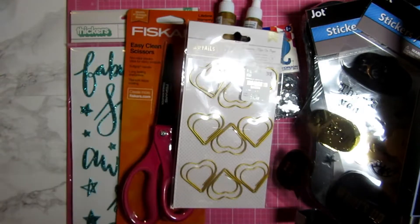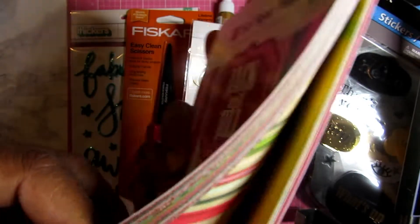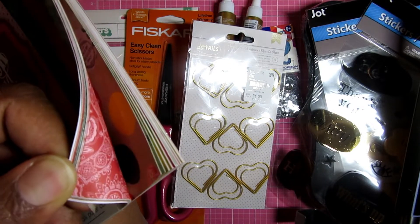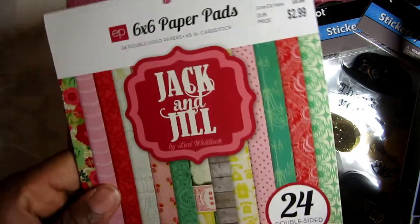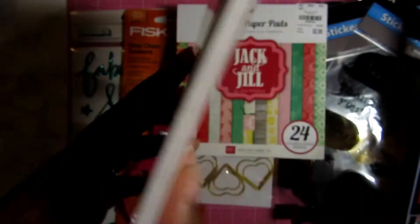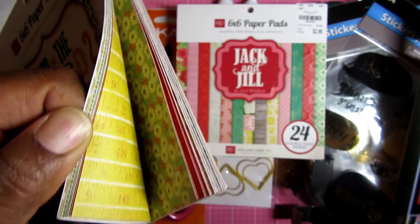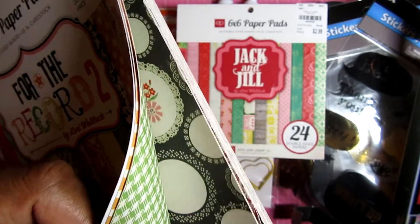Then I have two paper pads. I found this Lori Whitlock 'Jack and Jill' paper pad — it's double-sided, and that's why I picked it up. I also got another Lori Whitlock double-sided paper pad. Double-sided paper is like gold. They are very pretty papers and I love them.